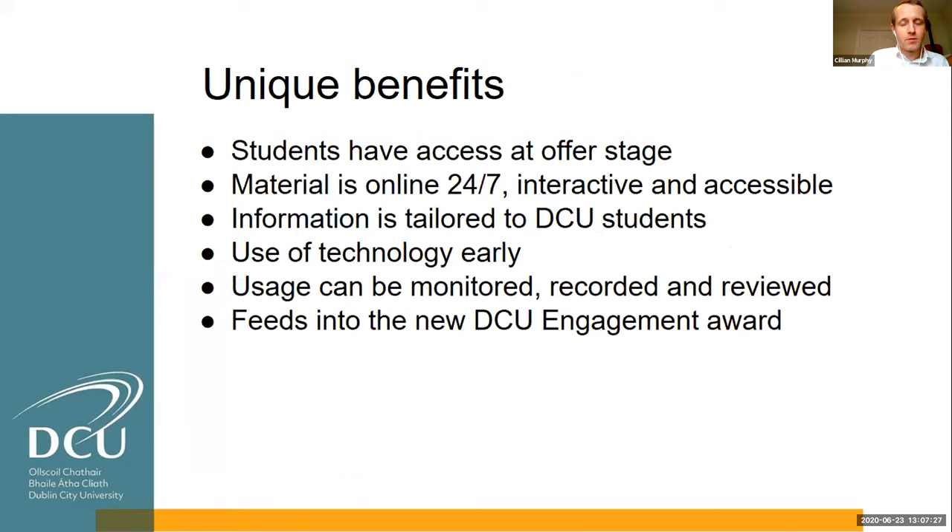We decided to build our own bespoke DCU transition and study skills package. A key benefit is that students have access to this course at their offer stage. As soon as they receive an offer letter from DCU — whether a mature student, a secondary school student who gets their offer in August, or an international student — they get access to this course with their Moodle login details. So orientation begins several weeks before term starts, before the student is physically on campus. The material is online 24/7, interactive, accessible, and student-focused.